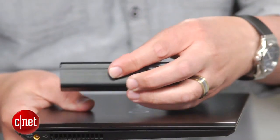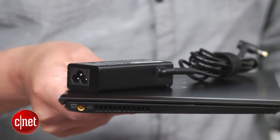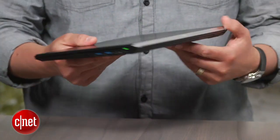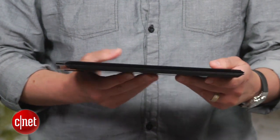Even with its power adapter, it only weighs 2.5 pounds, which is definitely great for anyone that has to travel with a laptop daily, as is its carbon fiber body, which should help it take some abuse.